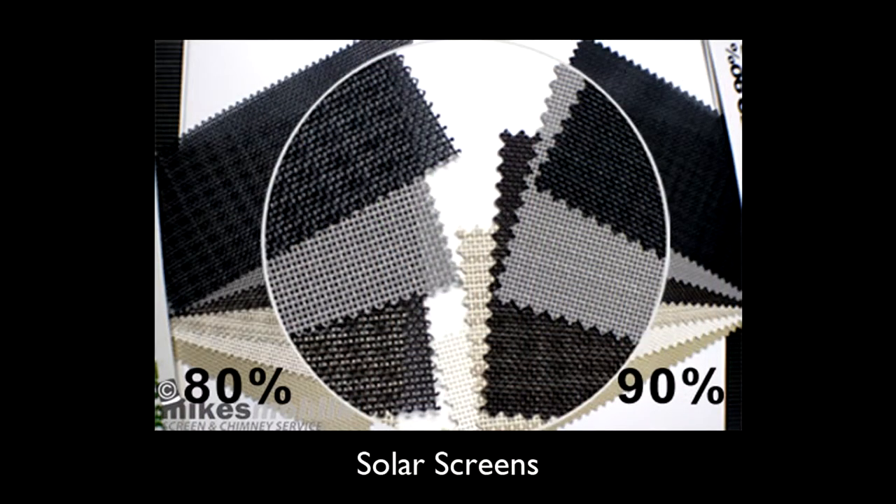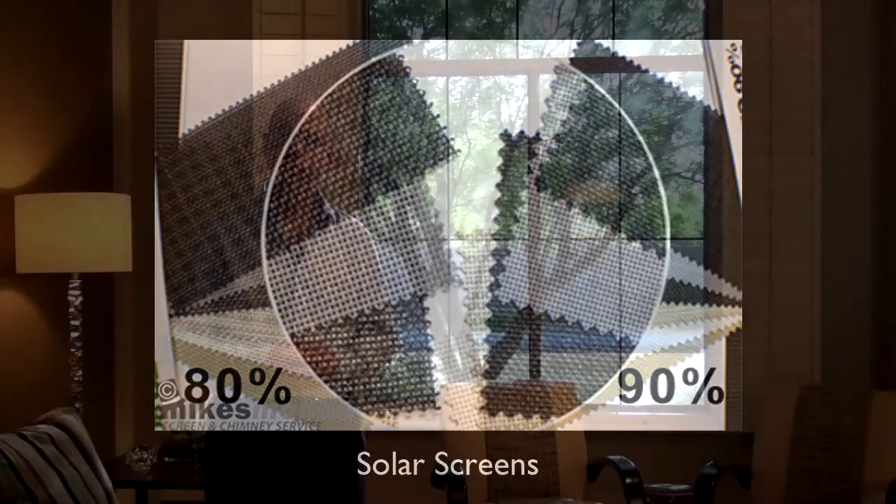Another very common thing we do here in the southwest is we actually add solar screens to our exterior windows. A solar screen is a metal frame that actually has a polyester fabric that's woven on the inside of it. These can block the light and prevent solar heat gain. So let's take a look at the window behind me both with and without it.